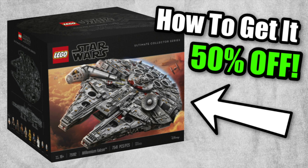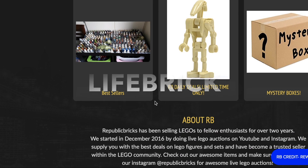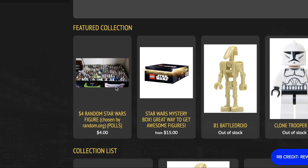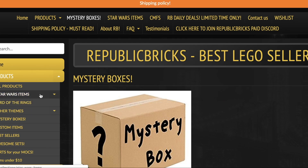Leave your thoughts down below, let me know if you're grabbing this. We've got a Brick Tactical unboxing coming out later today, so check that out when it drops. Thanks for watching — please comment and subscribe. And for five percent off your next LEGO purchase, use code LIFEBRICK at republicbricks.com. They sell old LEGO minifigures, sets, mystery boxes, and more.